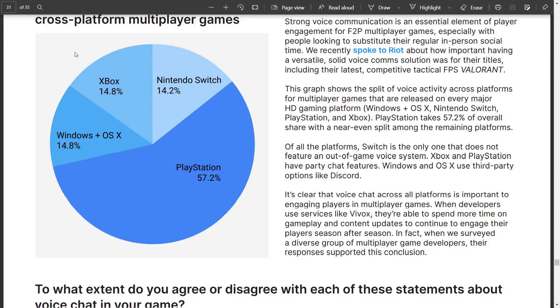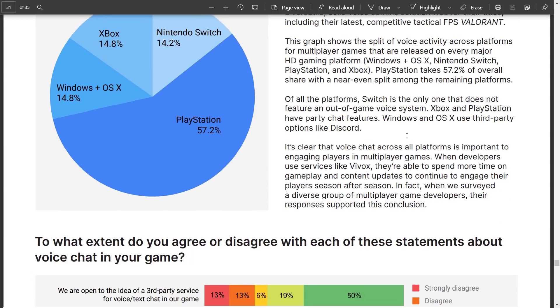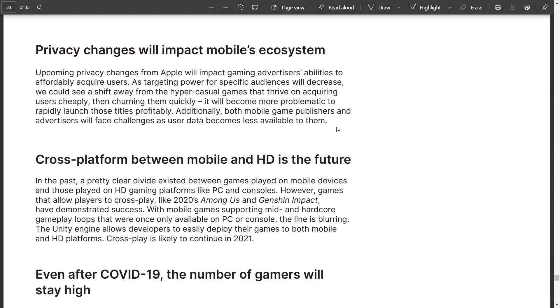That's really weird — I don't know why Xbox wouldn't be up there as well. It could be that Xbox has native party chat features built in, so users default to that instead of in-game voice. But those are the analytics on voice chat usage across platforms.